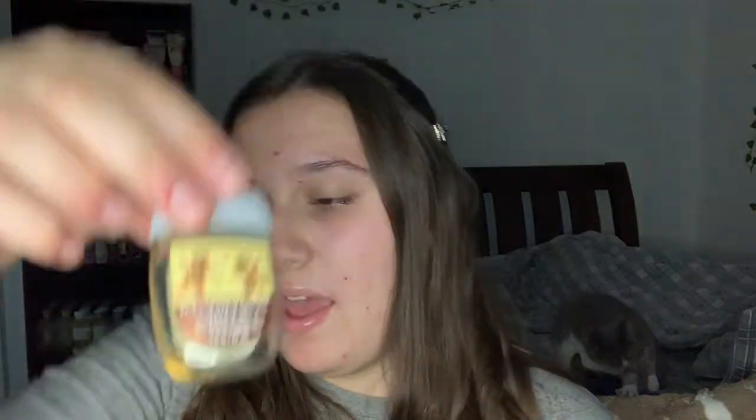The next thing I used up is the Iced Cinnamon Rolls pocket bac. It smells just like the body care - very sweet, very cinnamon-roll-y, definitely a cinnamon-y, super sugary scent.